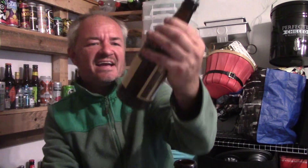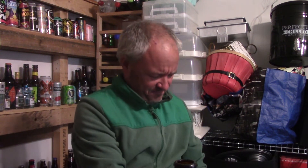So today we're reviewing this - a Bowland from the Bowland Brewery and it's their Pleasant Plucker. 4.3% and it says here, a copper ale that's more than pleasant. Rounded fruit flavours with malty, hoppy and nutty undertones and a smooth dry finish.